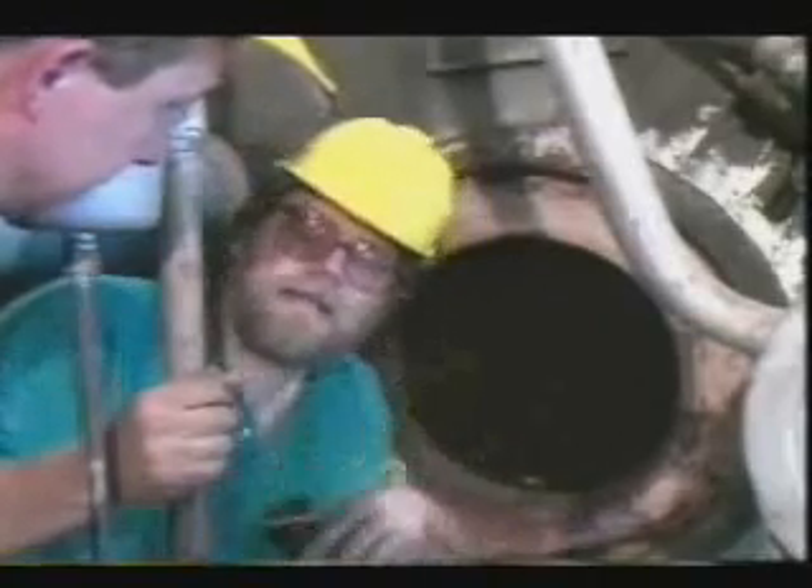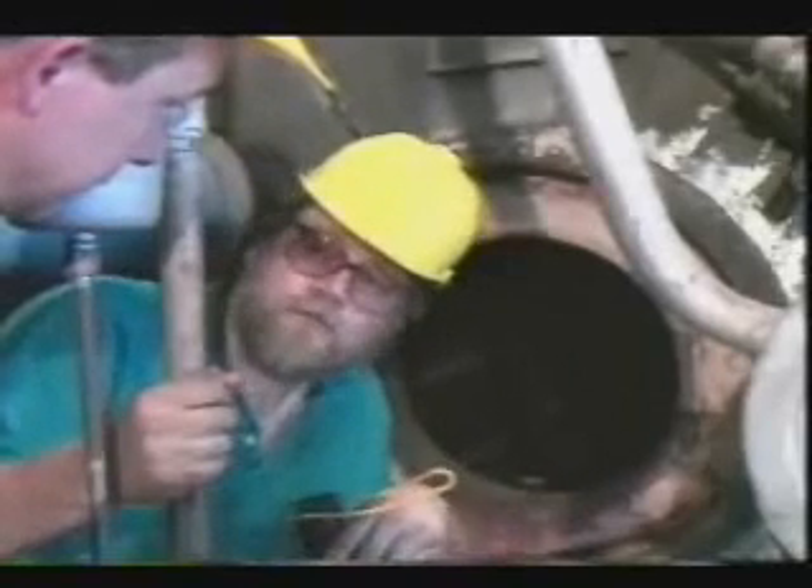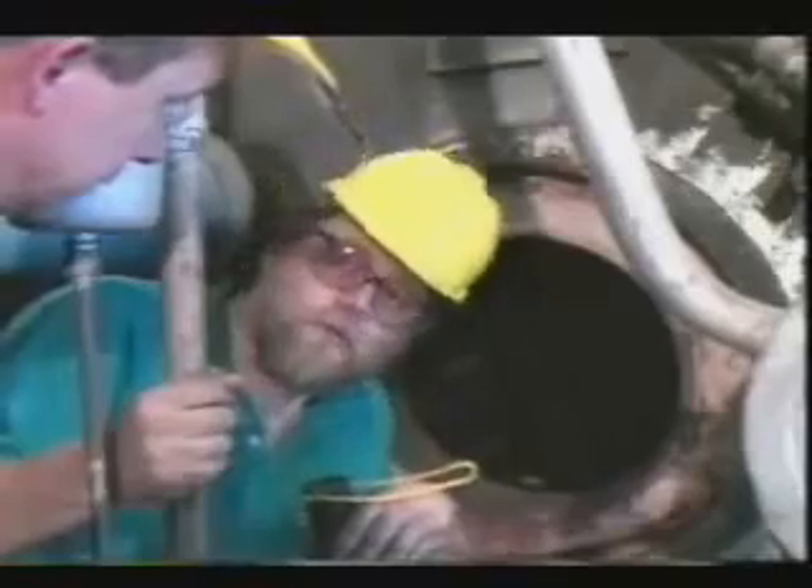I tell you what, I've got a safety video downstairs in the truck. It's good — it has a lot of useful information on it. Remind me to give you a copy of it before we leave.